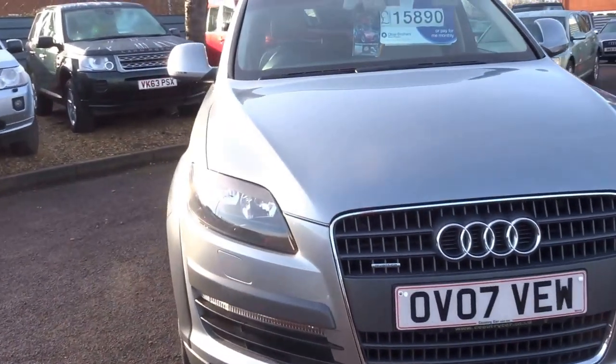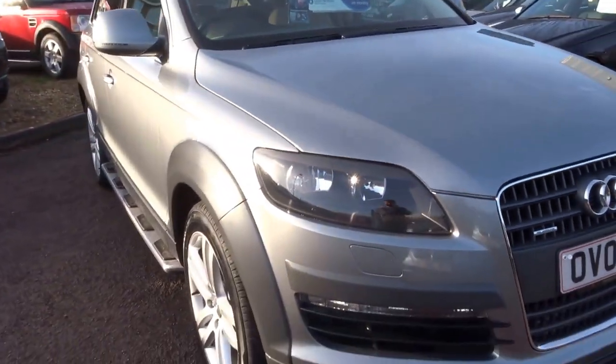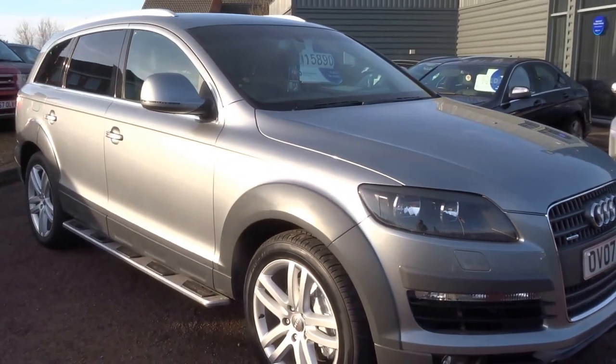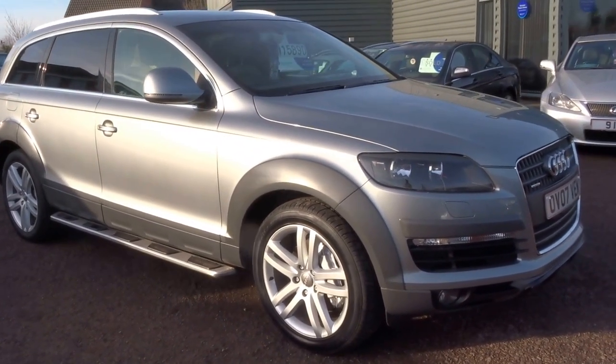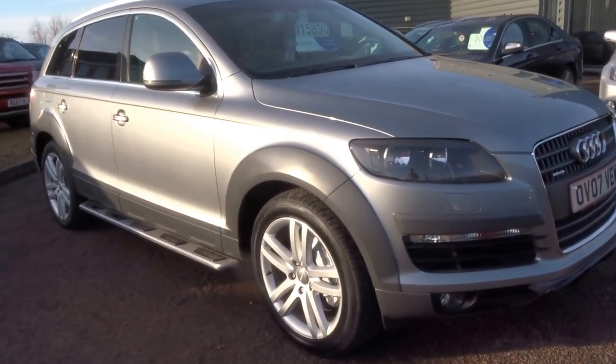The car's advertised for £15,890. If you'd like to give us a call and arrange a test drive, that's absolutely fine — come and view the car, you won't be disappointed. I hope you enjoy the video and speak to you soon. Thank you.